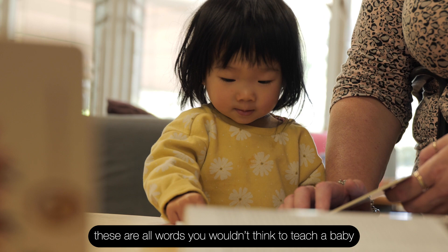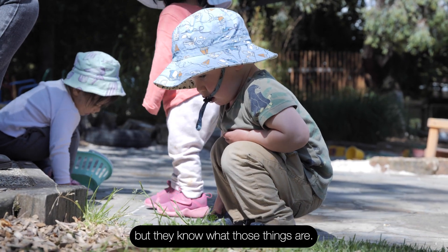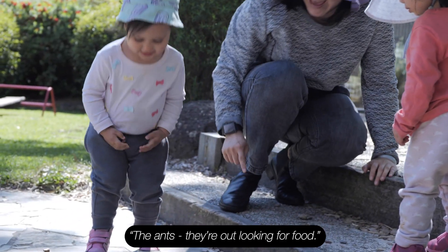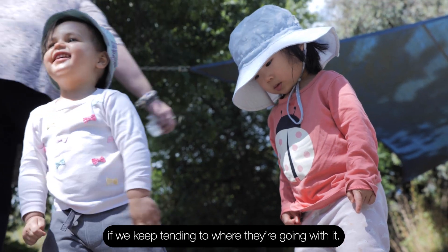Anatomy, antenna, colony — these are all words that you wouldn't think to teach a baby, but they know what those things are. The ants, they are out looking for food. Learning about ants might last months if we keep tending to where they're going with it.